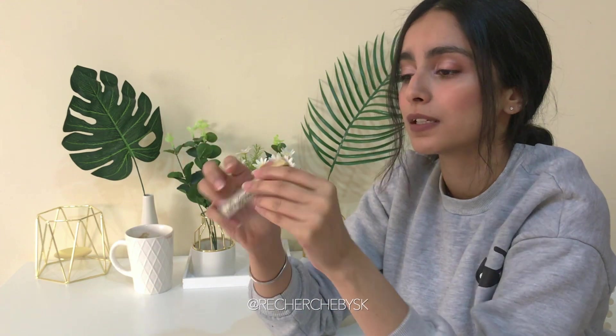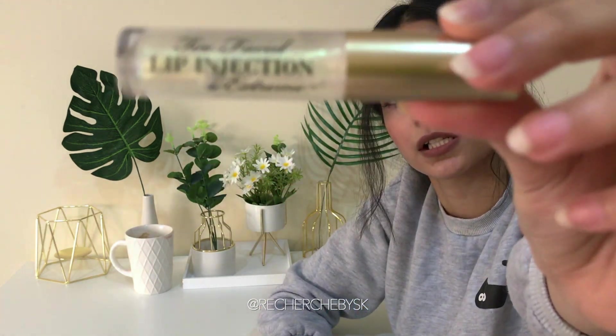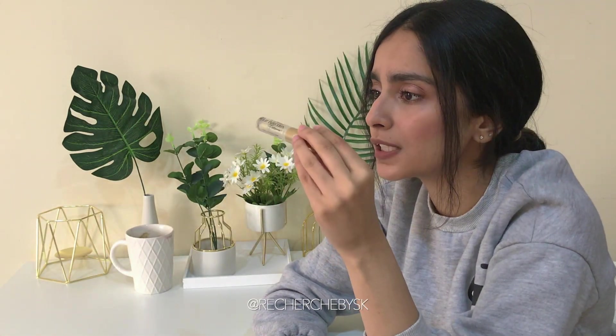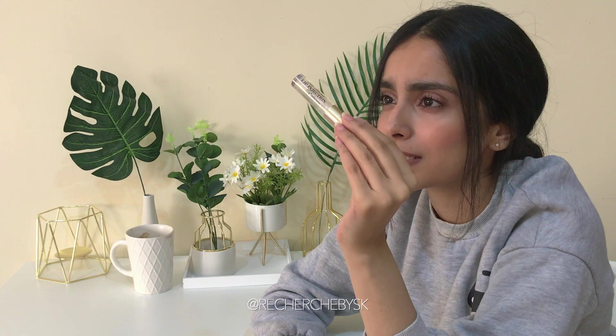I've needed this because I really like the look of my lips when they're a bit plumped up. It's a basic gloss bottle.